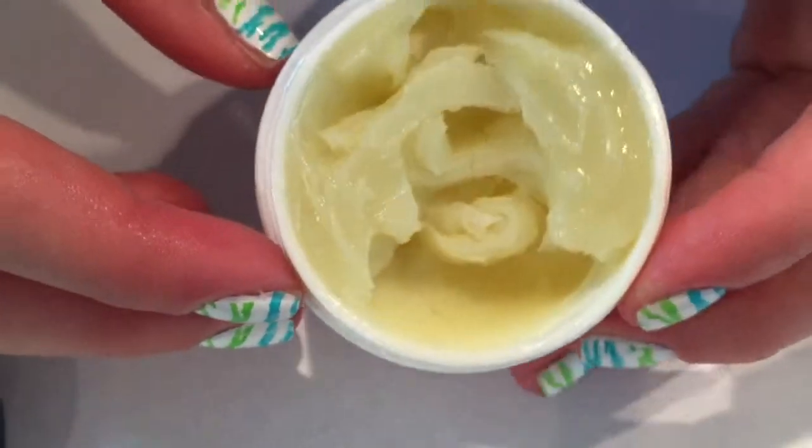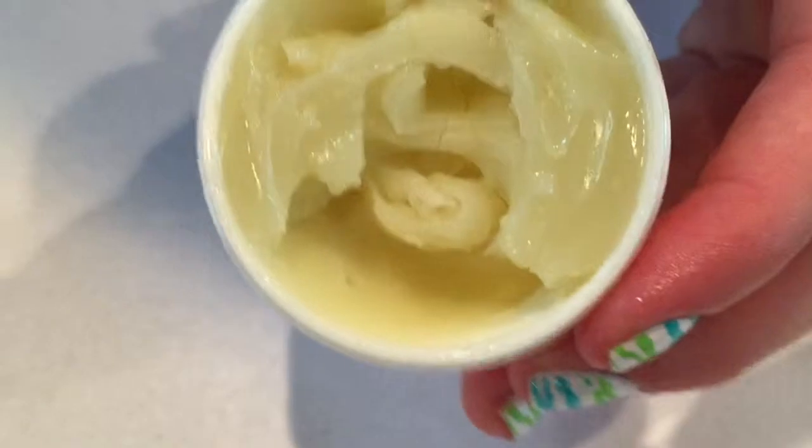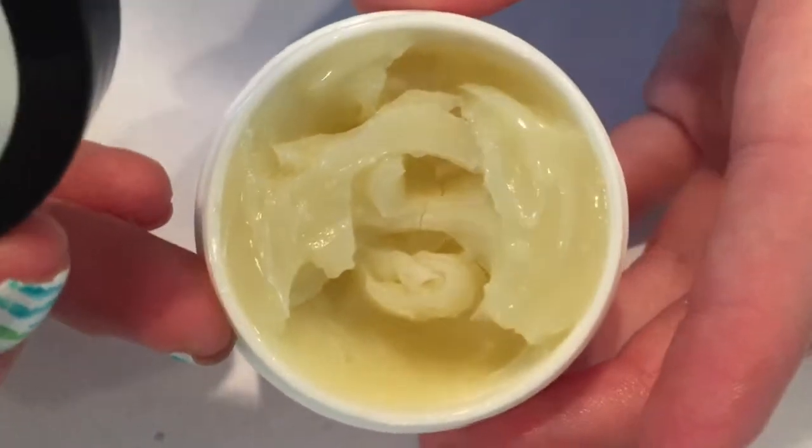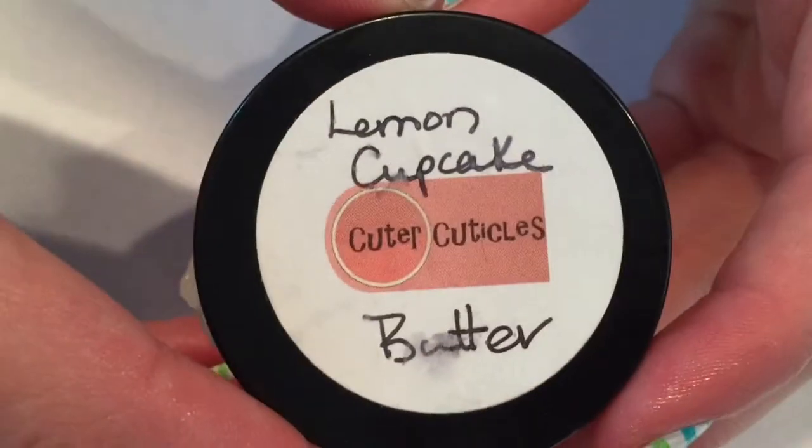She has a lot of other scents for this butter, so if lemon cupcake is not your favorite scent she has a bunch to choose from — I had trouble choosing because there were so many scents. So that was the butter lemon cupcake.